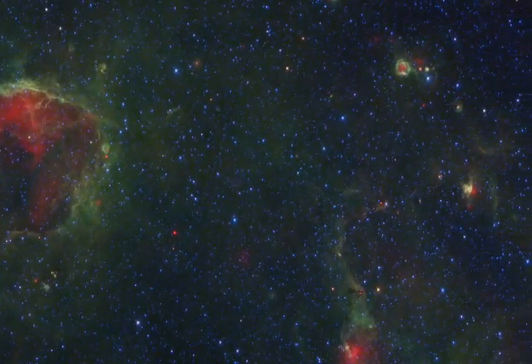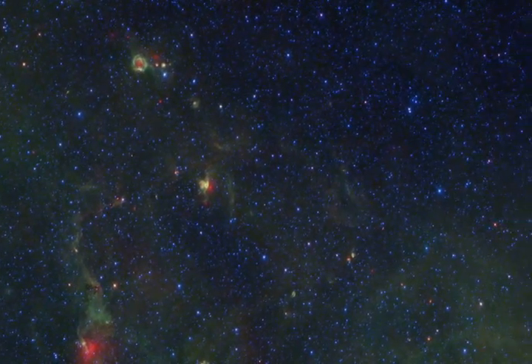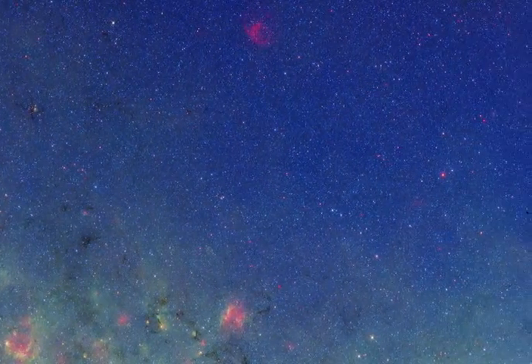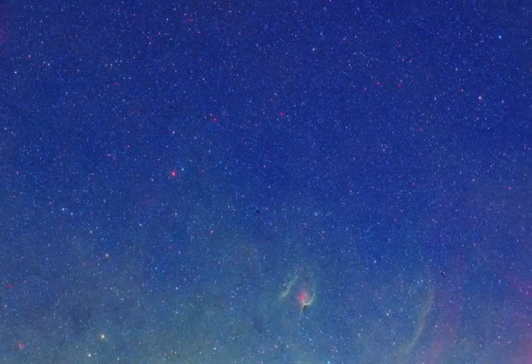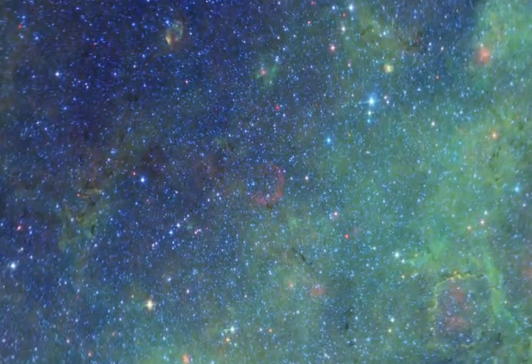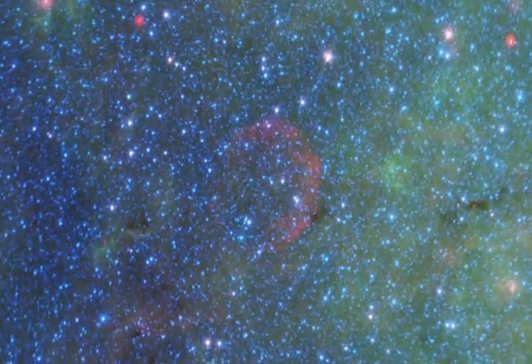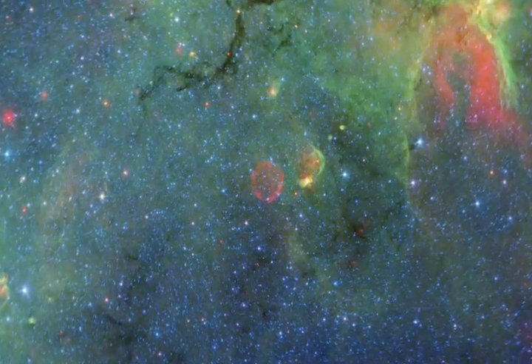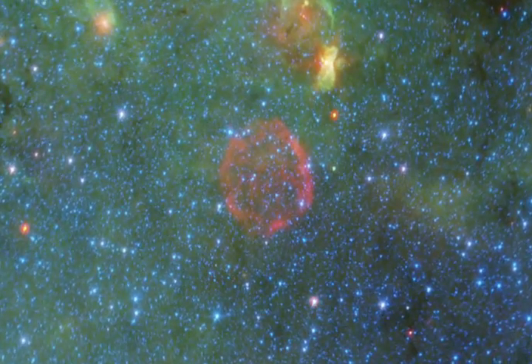The stars eventually drift beyond their birthplaces, mixing among their older cousins. This diffuse blue glow shows us the overall distribution of stars throughout the galaxy. Eventually, the most massive stars die in supernova explosions. We can see their expanding shock waves, rich in newly forged heavy elements that will help form the next generation of dust and stars. The GLIMPSE MIPSGAL survey is truly a pictorial guide to the past, present, and future of stars in our home galaxy.